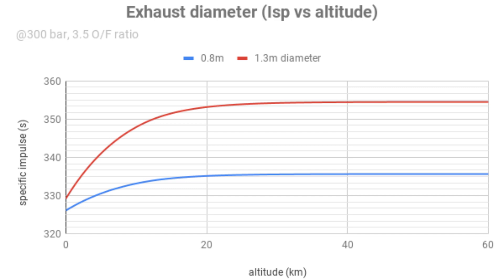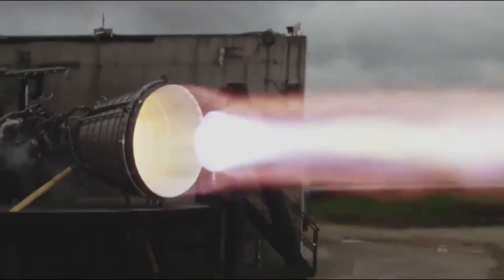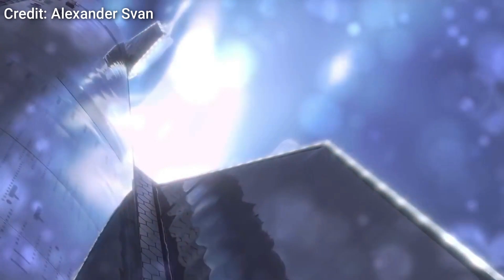In simple terms, ISP is just a measure of engine efficiency. If you want to know more, consider watching the video on raptor engines. Moving on, the next major difference between SN20 and SN15 will be the number of heat shield tiles on the prototype.